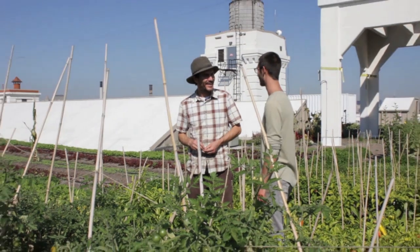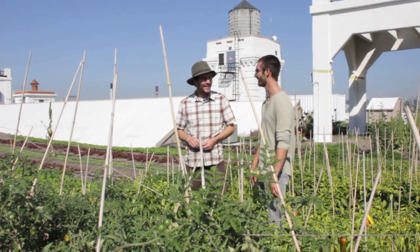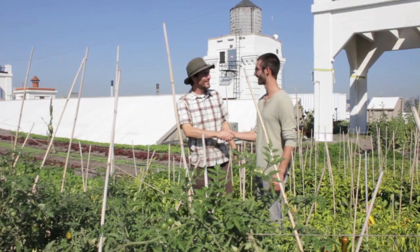Well, Ben, thanks so much for showing us around — I really appreciate you taking the time out of your day. This is wonderful and I'm certainly stoked to be here, so thanks so much, man. I appreciate it. Yeah, Bob. Totally.